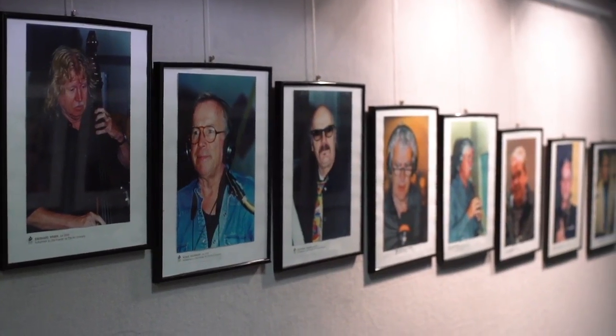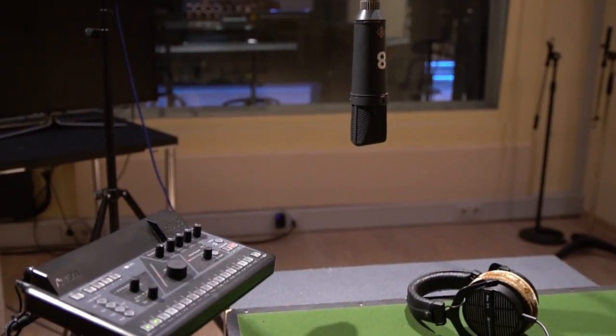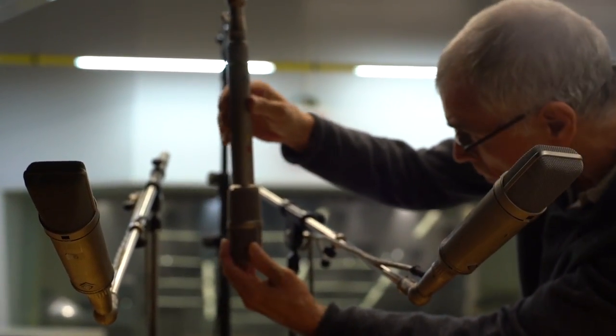Bauer Studios are known for music productions, especially jazz and brass music. The studio has also been known for excellent recordings and for using the best technology that was available at any time. We were able to record from small ensembles like trios or quartets, also big bands to large ensembles with 60 to 80 musicians.